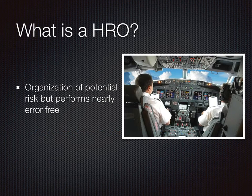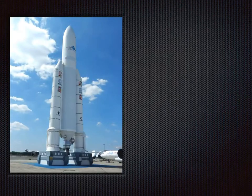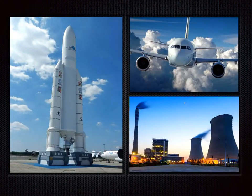So let's answer the question: what is a HRO? It's an organization of high potential risk but performs in nearly error-free operations. Organizations of high potential risk that also operate reliably can be seen in aerospace, aviation, and in nuclear energy.